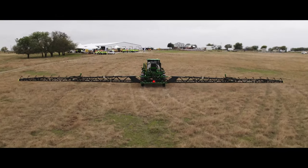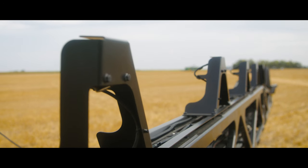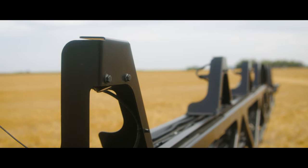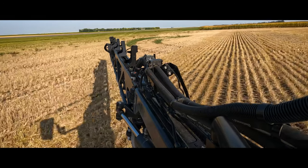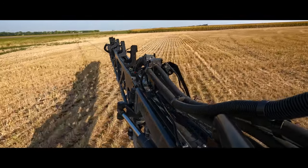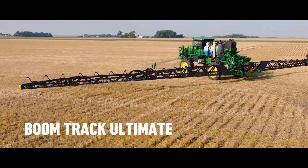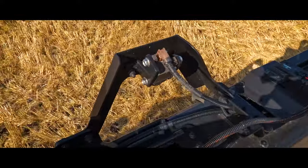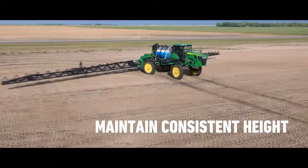A feature of this sprayer is the boom — a carbon fiber boom made specifically for the Seeing Spray Ultimate machine. It has the ability to hold the boom at a consistent height across the field. The BoomTrack Ultimate version senses the ground and maintains that consistent height so the cameras have the consistency they need for identifying the weeds and spraying them.